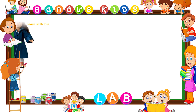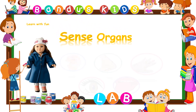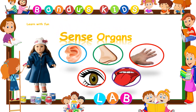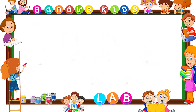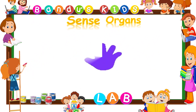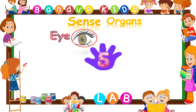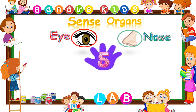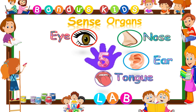Hello kids, today we are going to learn about our sense organs. Are you ready? Let's start. We have five sense organs: they are eyes, nose, ears, tongue, and skin.